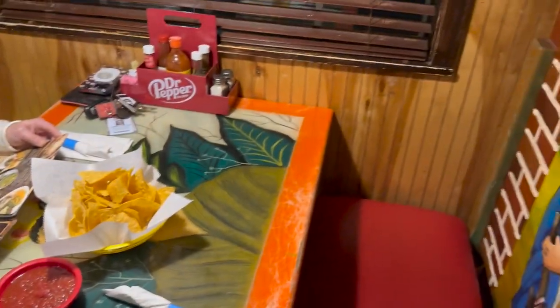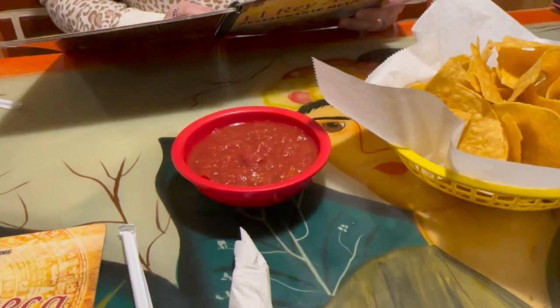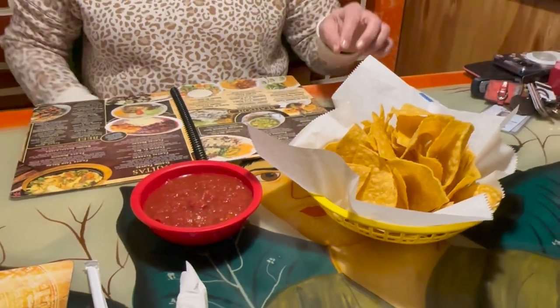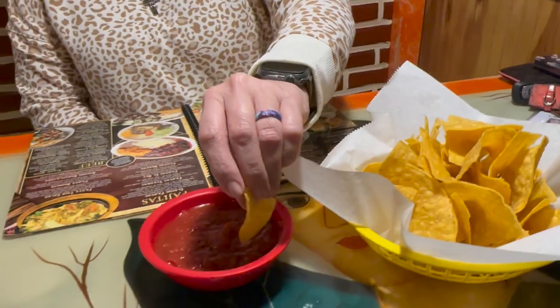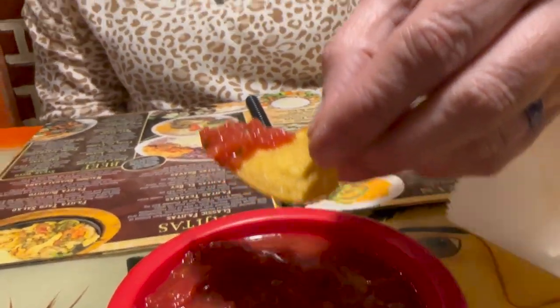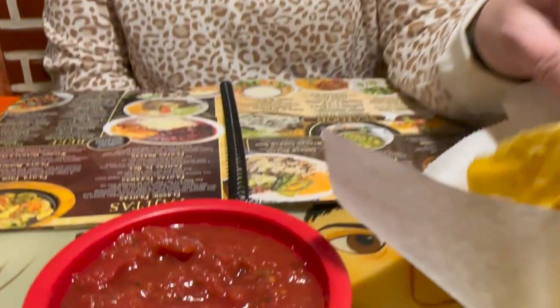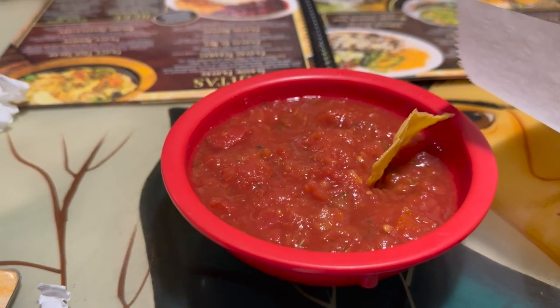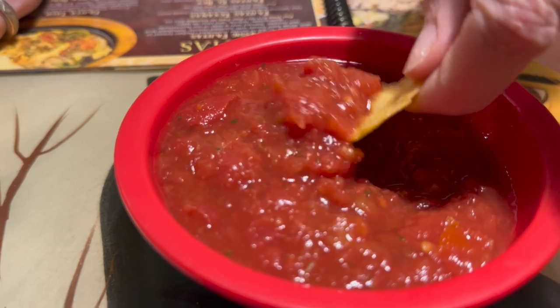Don't let the outside fool you on this place. Before we do anything - before I make an announcement, before I show you the menu - we gotta do our chips and salsa test. The chips are warm, nice and thick. It kind of tastes like Pace Picante - thick, but it's got a nice little flavor, a fresh flavor like they make it. It all tastes fresh.